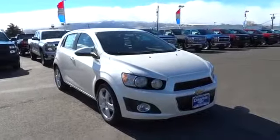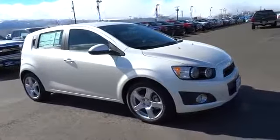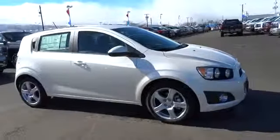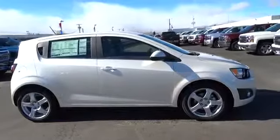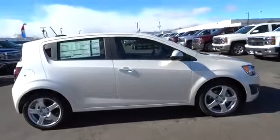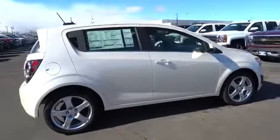The 2015 Sonic. The taut, strong body lines and powerful stance of Chevy Sonic allude to the power you'll find under its hood. Throw a little extra power into the mix with the available turbocharged engine. So where's the sweet spot? Behind the wheel, and it's priced below $25,000.